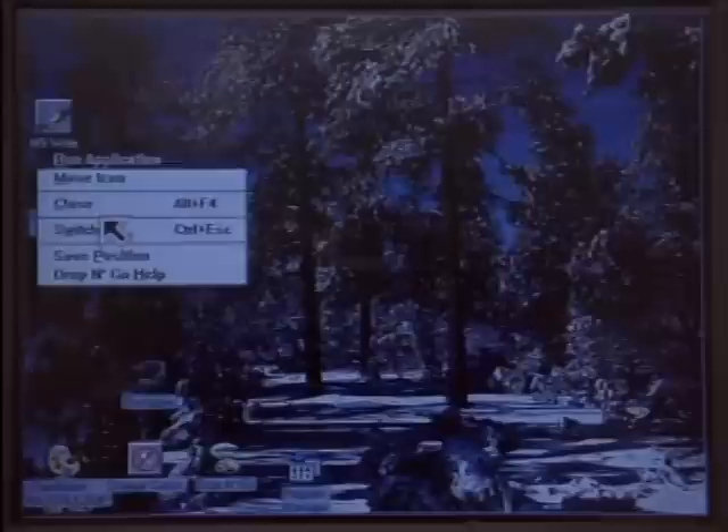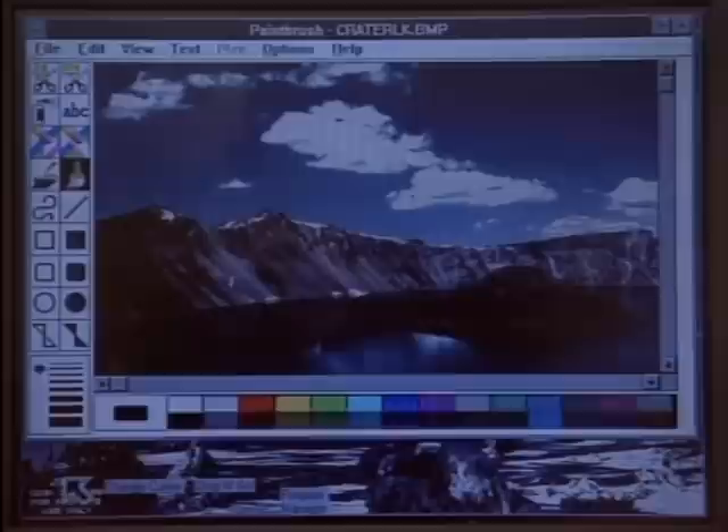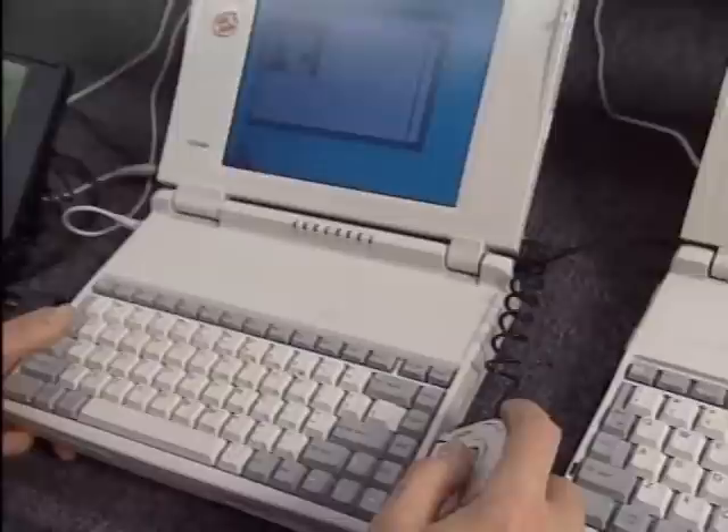Screen displays range from monochrome at the low end, to passive matrix color in the mid-range, up to active matrix color at the high end. Active matrix screens are really sharp and clear — you can see them from almost any angle, almost the same as a regular desktop monitor. They cost about a thousand dollars extra.